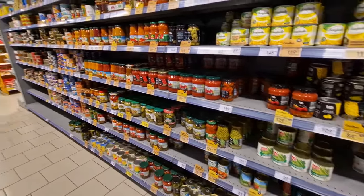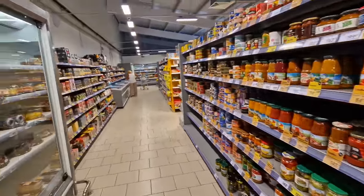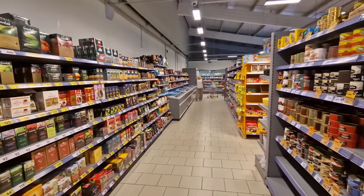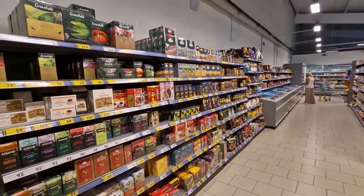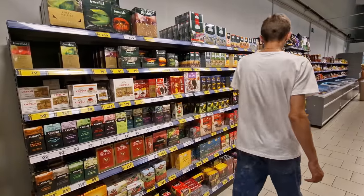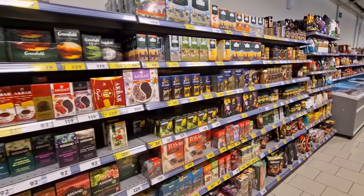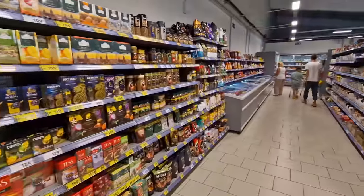Peas and corn are kind of the staple of every Russian supermarket. Over here we've got teas and coffees — lots of choices of teas and coffees.